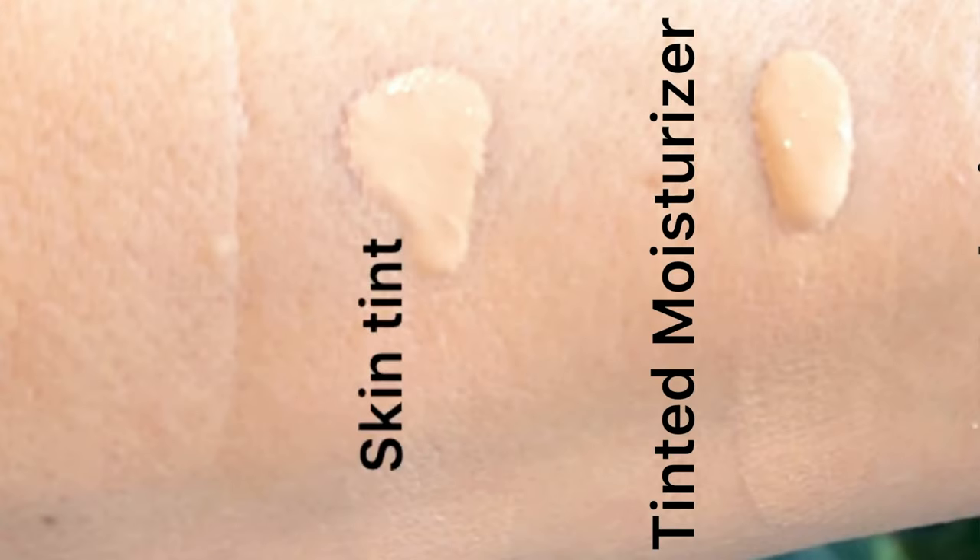So a skin tint — the texture is thin like a serum. It's kind of runny, but it has an added sheer tint that gives a bit of radiance. It's less greasy than a tinted moisturizer and it's best for dry or sensitive skin because of the light coverage. It's very easy to blend with a beauty blender.